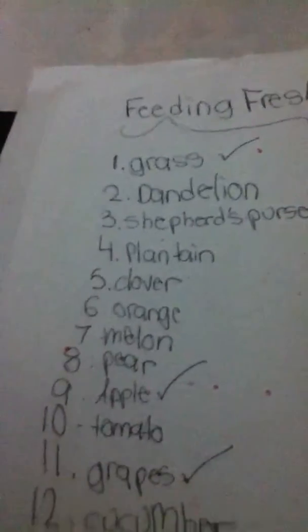It says clear water bottle — the Aqua bottle for proper care, includes floating duck, refill reminder. It says Clear Choice water bottle for hamster and other small animals, Super Pet. And then I did a cloth that's supposed to look like Cookie — I wrote his name with a black marker. The next thing is feeding fresh foods. The ones I've already fed him: grass, apple, grapes, lettuce, and carrot. The ones I haven't tried yet: dandelion, shepherd's purse, plantain, clover, orange, melon, pear, tomato, cucumber, celery, corn, and cabbage.